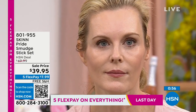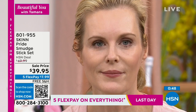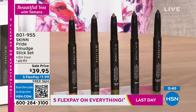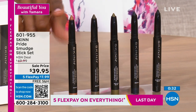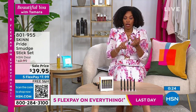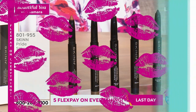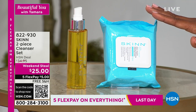Colette demonstrates applying the sticks simply, without tugging at the eye. These creamy formulas don't require tugging — unlike some techniques learned years ago. Flex payment is $7.99. Now moving on to the Skin two-piece clean cleanser set: a cleansing oil and 30-count cleansing wipes, both enriched with vitamin E, argan oil, coconut oil, and olive oil.